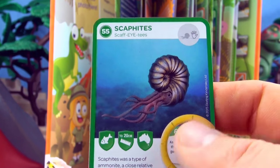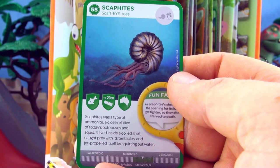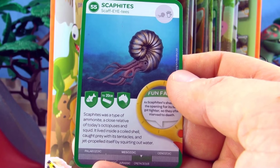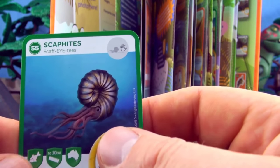Number 55, Scaphites. Scaphites was a type of ammonite, a close relative of today's octopuses and squid. It lived inside a coiled shell and caught prey with its tentacles, and jet propelled itself by squirting out water. We already have Scaphites.